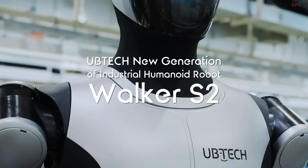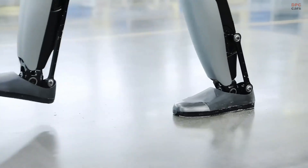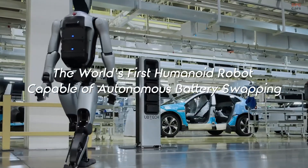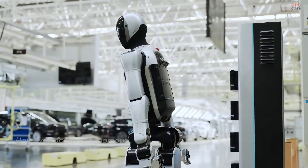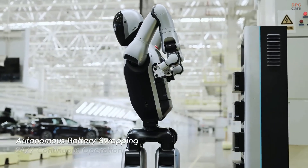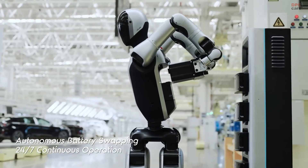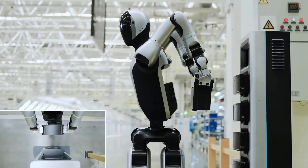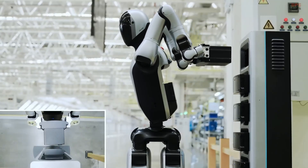Uptech is preparing Walker S2 for mass production by the end of 2025, and several companies in automotive, electronics, and logistics are already preparing to integrate these robots into their operations. Earlier versions like Walker S and Walker S1 have been tested in factories operated by companies such as Foxconn, NIO, and BYD. The S2 takes everything to the next level.